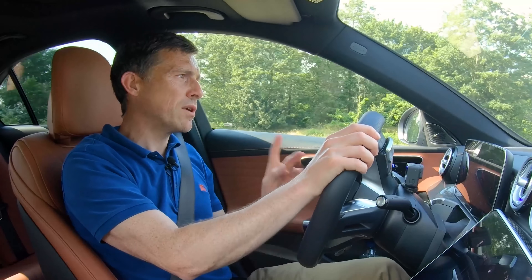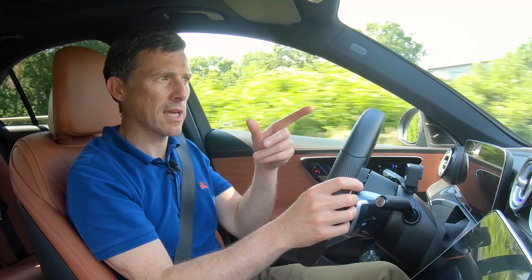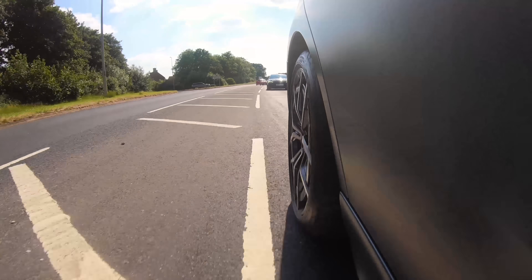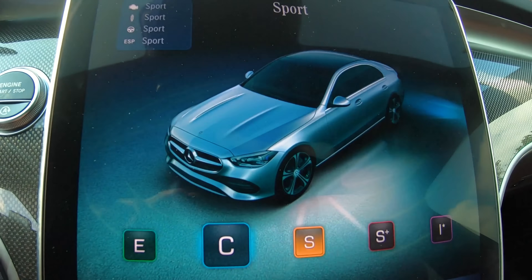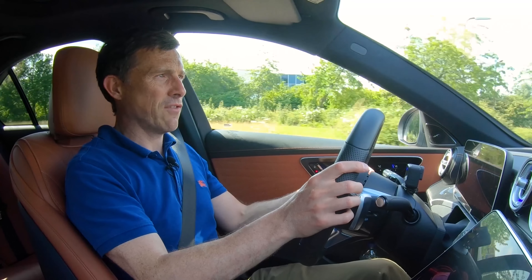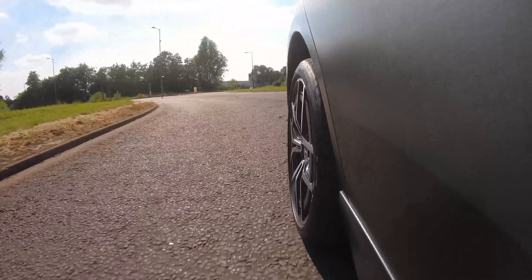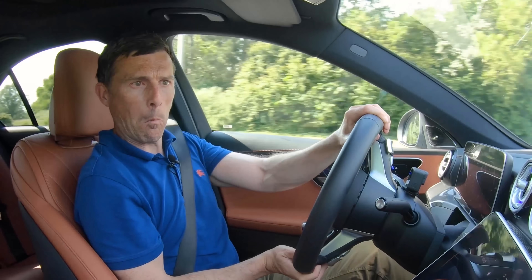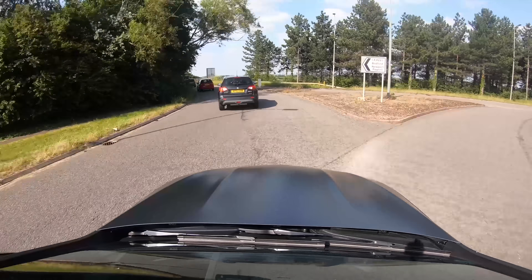I wonder how tied down this car will be when pushing it through corners - or in Milton Keynes, roundabouts. In comfort mode the steering is pretty light but direct. Moving into Sport Plus mode around the roundabout - it stays fairly flat in the turns, yet the suspension doesn't feel that hard even in Sport Plus. Still good over bumps - went over a few bumps and it was absolutely fine. That's impressive.